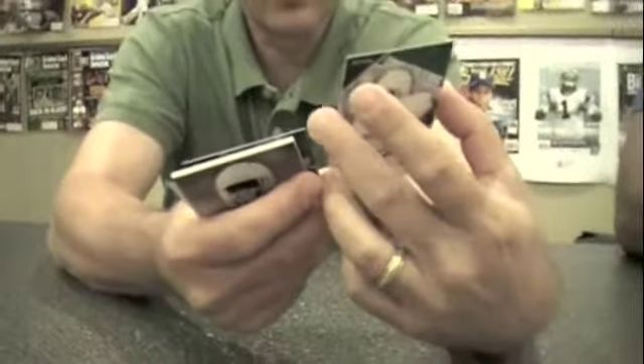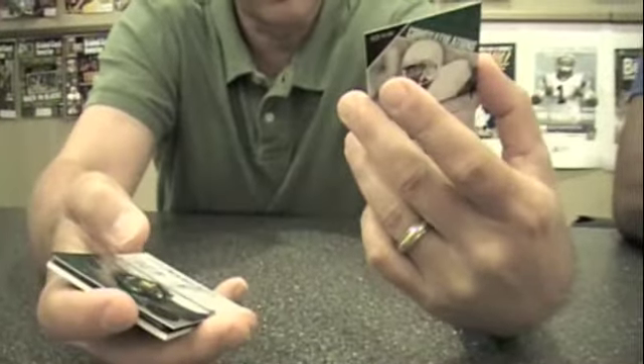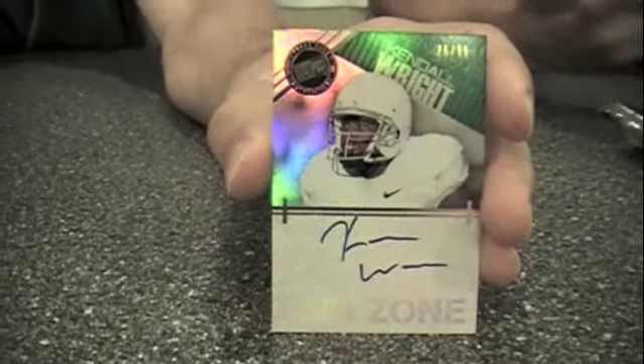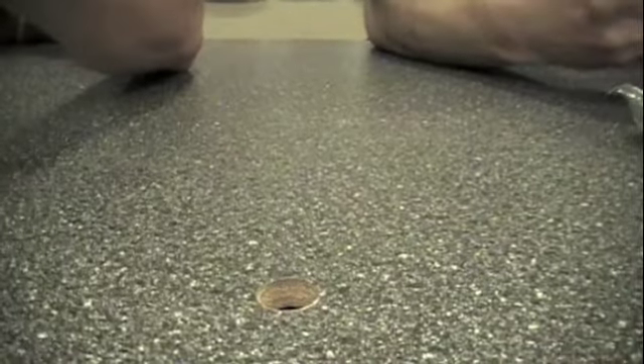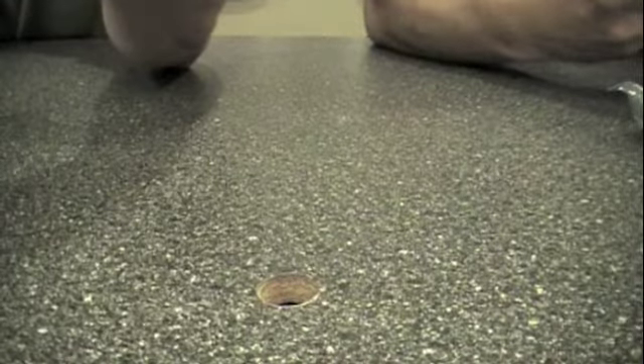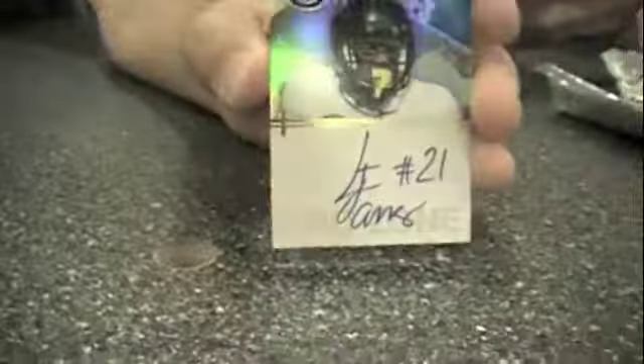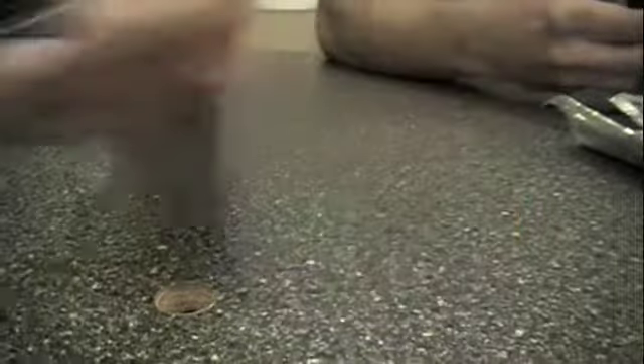We'll probably show one pack at a time. Since mine's already here, we will start. I've got, to kick it off, a Kindle Wright End Zone autograph card, serial numbered to 99. A lot of on-card autographs — actually, it's all on-card autographs. So they are super high-end, to say the least. Another End Zone — a little Michael James — another End Zone on-card autograph.